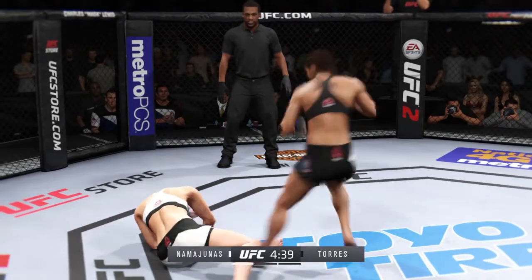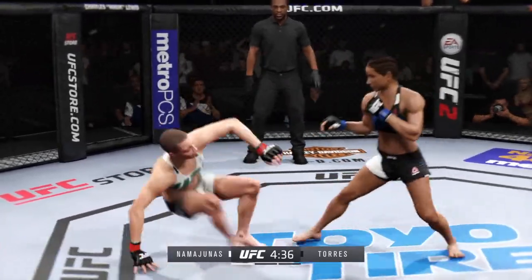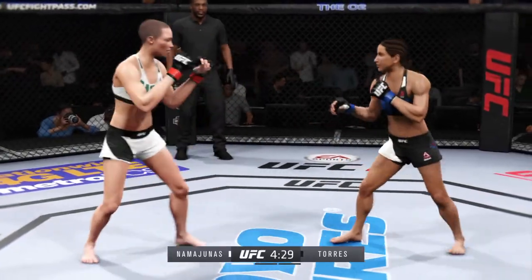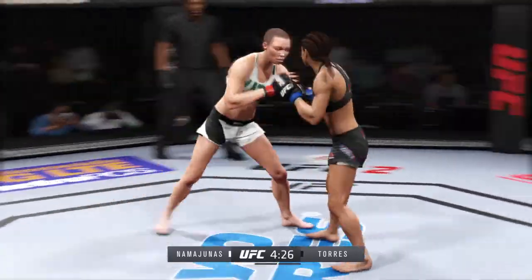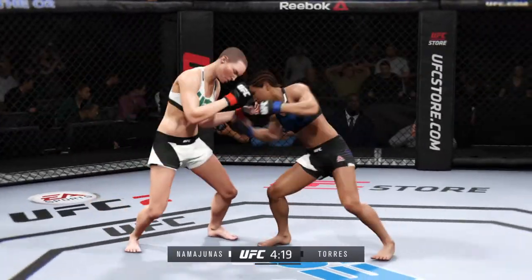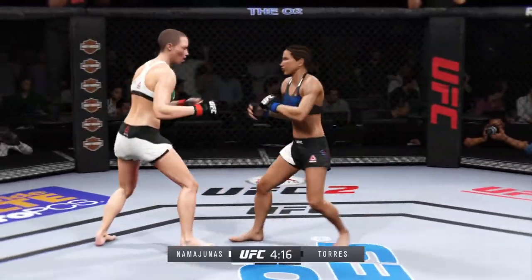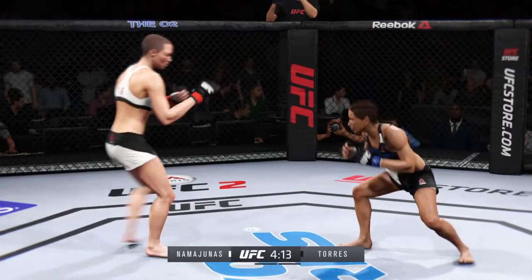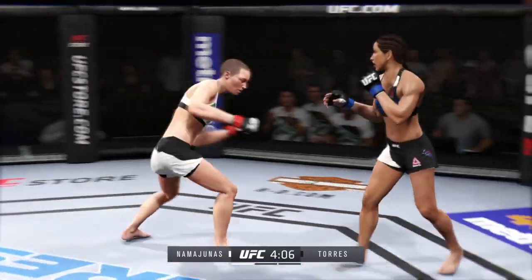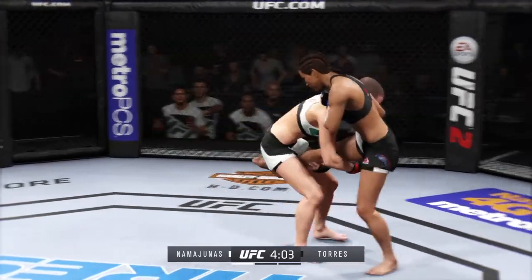What started with Ronda Rousey is now a very deep roster of talented female fighters who battle in the octagon. Their skill sets continue to become more impressive, and the compete level that these women bring every single time is absolutely amazing. The women go to battle, they put on a show, and they leave it all in the octagon.